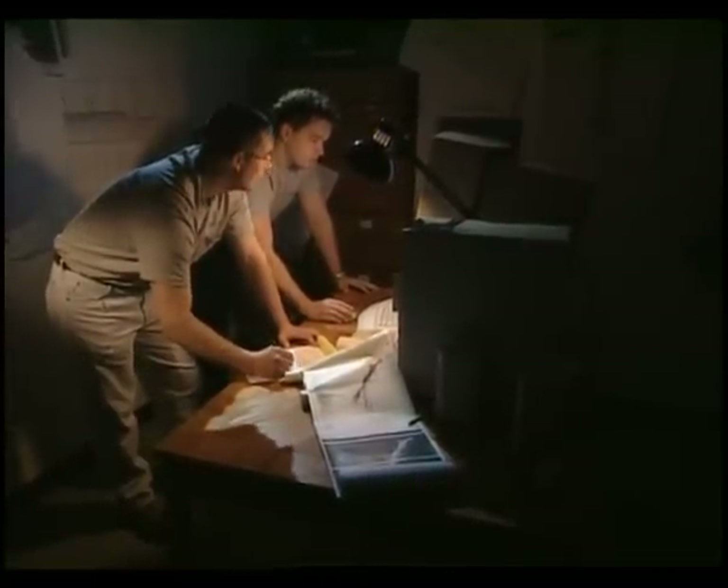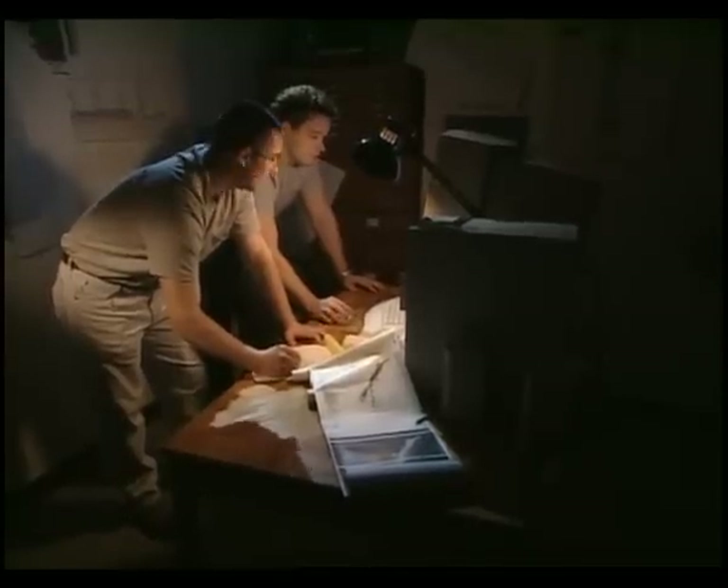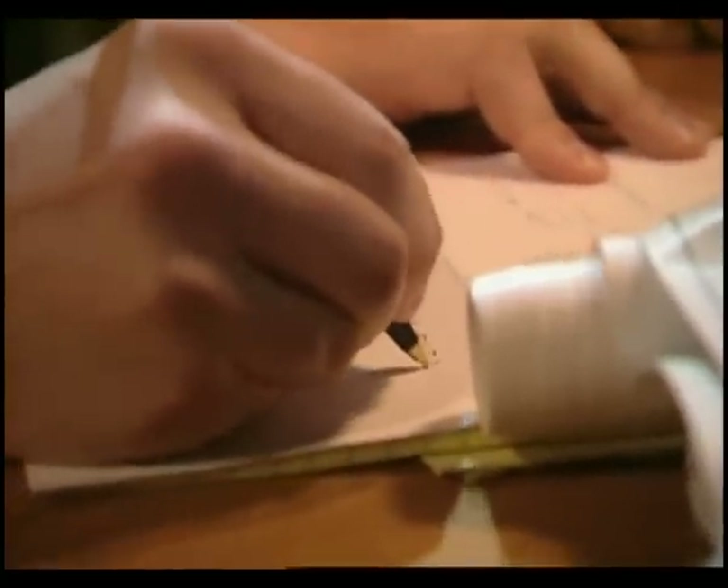Mathias and Derzynko now begin to plot out the first archaeological map of the Titanic wreck site. Looking at the emerging data: 'Wow, look at that — that's the bow.'